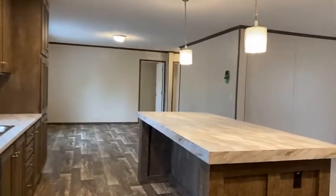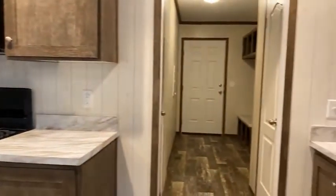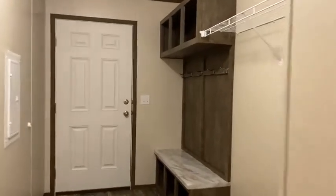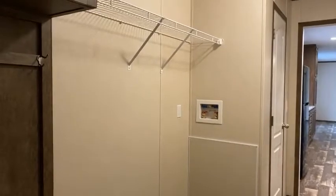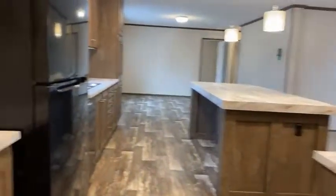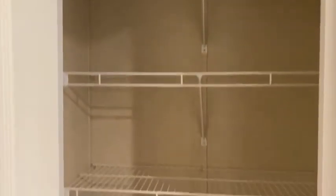These homes come with a mudroom. You can walk in the back door — you can sit down, take your shoes off, hang your coats. I'm going to turn around so you can see how it is coming in from your mudroom. This is where your full-size washer and dryer go. The dryer can be electric or gas — another bonus. There's a brand new furnace in this door. And look at the storage. Hopefully you can see how big this is. This is before even entering into the home.